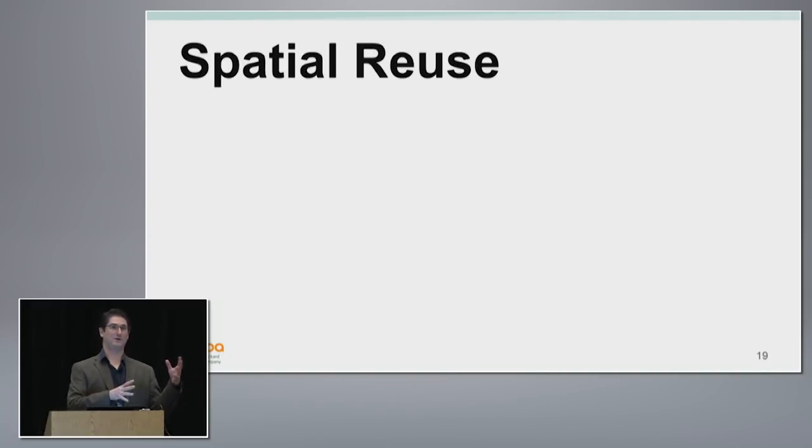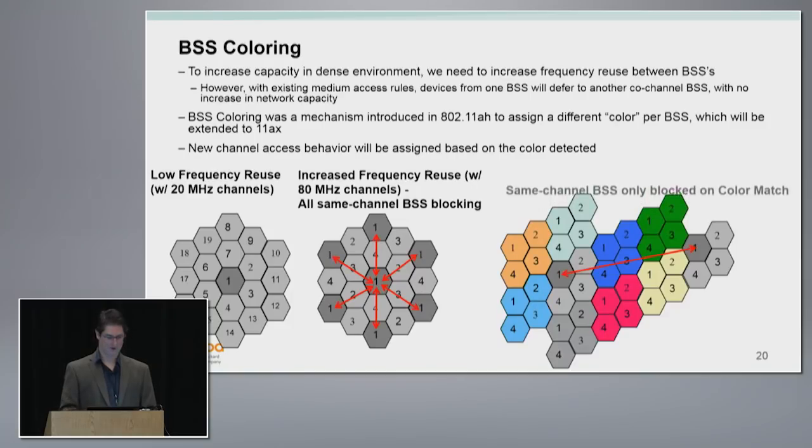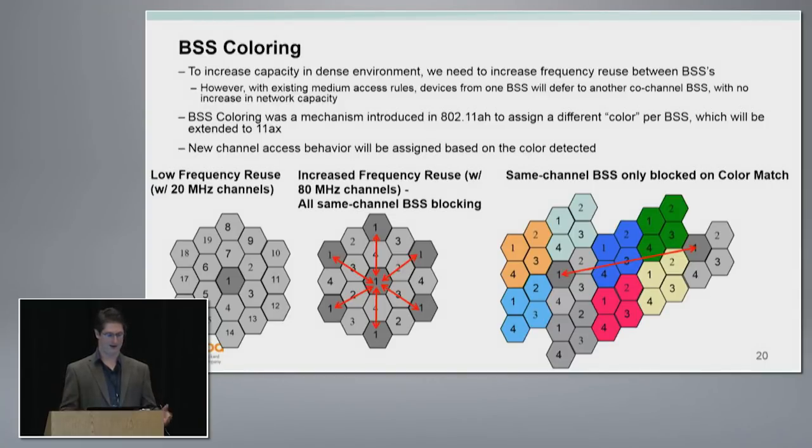Now let's look at spatial reuse — how do we deal with the OBSS? Right now we treat it with deferral: if someone else is transmitting, you don't transmit. What happens in a dense deployment? Like we see in stadiums, you drop everything down to 20 MHz and try to minimize reuse. You're capped on network capacity at essentially 20 MHz per BSS. If you want to go to 40 or 80 MHz at say 5 GHz with only four or five non-overlapping channels, while a raw spectrum calculation shows a 4x increase in network capacity, in practice you're going to be blocked by hearing all of those other BSSs and deferring for all of them.